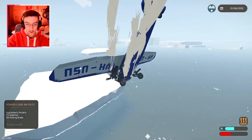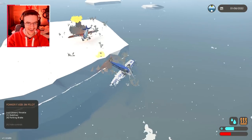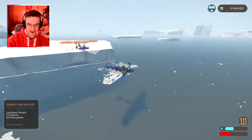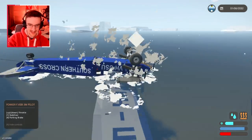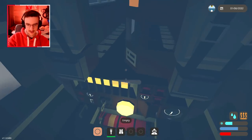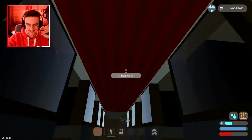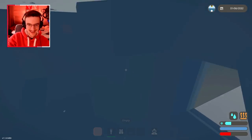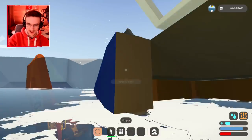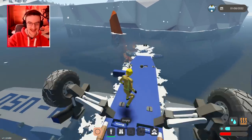Oh no no no! That absolutely smashed into the ground. Wait — I'm not actually dead yet, the engines on this one still work! I need to get out. I don't know where the exit is — I'm scared, I can't get out. There's the door! Alright, we escaped! Hot diggity dog. That's actually really fun trying to pull that thing into the sky.